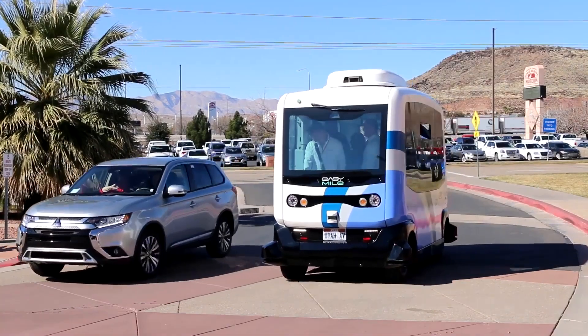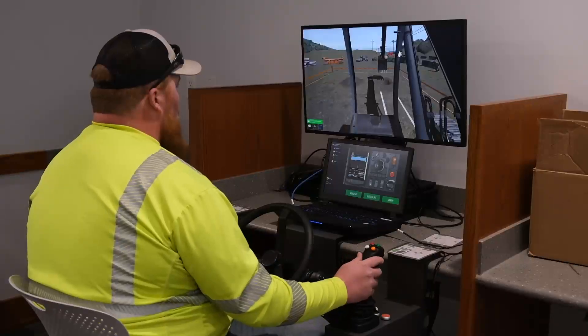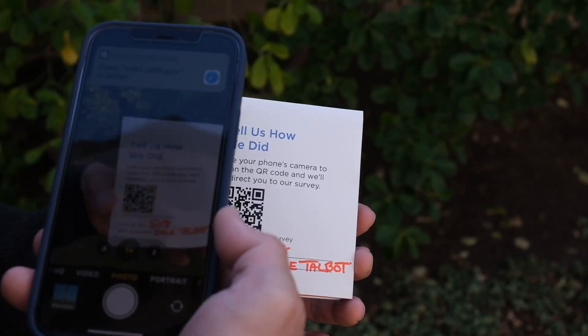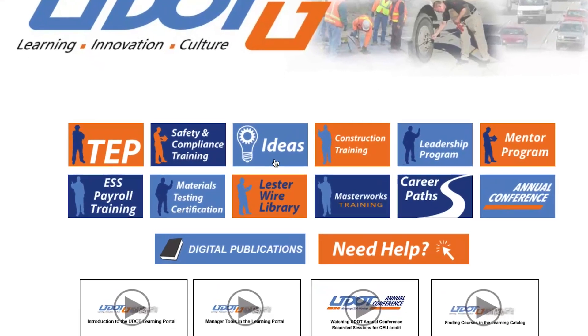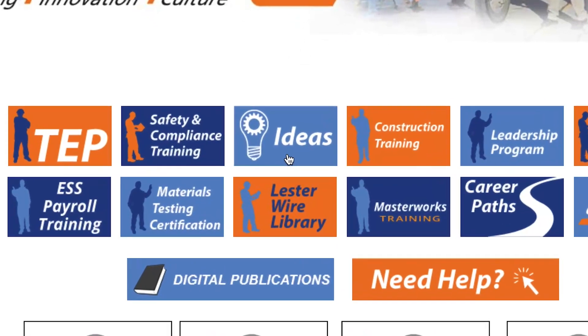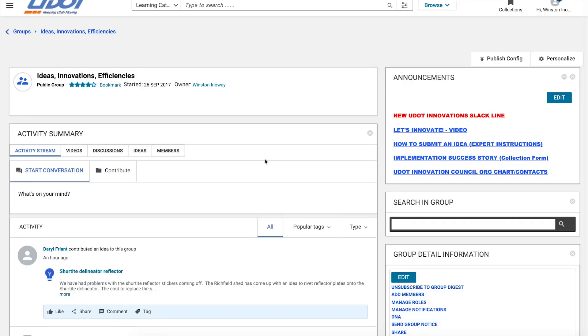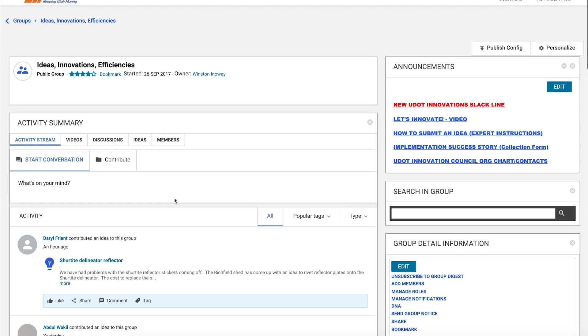A culture of innovation is alive and well at UDOT, and we want to hear about what you and your team is doing to save time, money, and help make your work better. You can learn about ideas and innovations in the Ideas Portal. This video series will highlight some of the recent innovations and help encourage others to share ideas too.